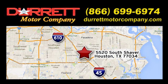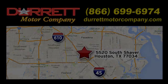We offer superior vehicles. Come and see for yourself. We are easy to find at 5520 South Shaver, one half mile east of the Gulf Freeway, Exit 34.